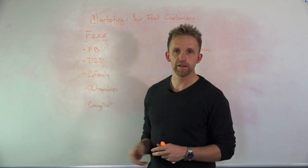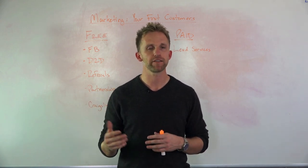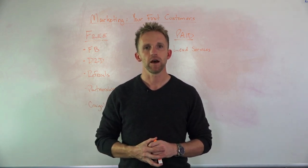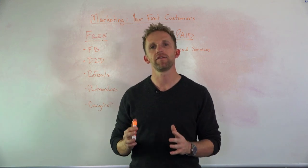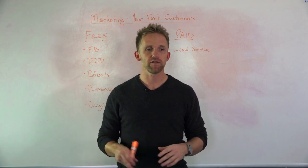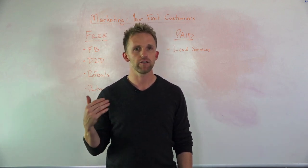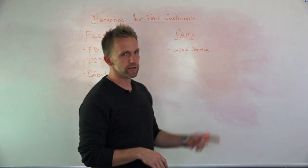That's the benefit of door to door — it's really simple, it's absolutely free, and it's an amazing way to just get started and start making money. That covers our free forms of marketing. Now we have paid marketing. If you've got some money set aside to start a business, there's something called lead services.